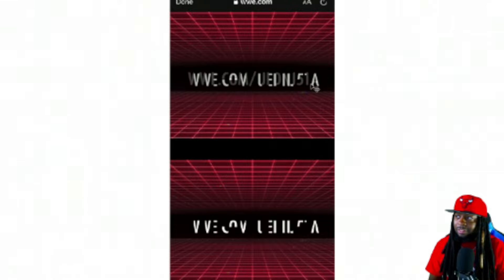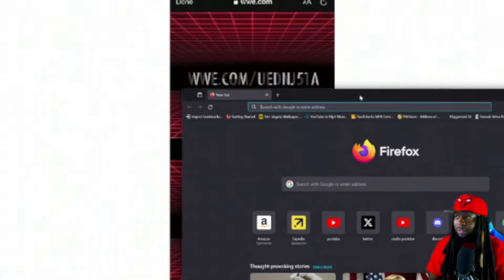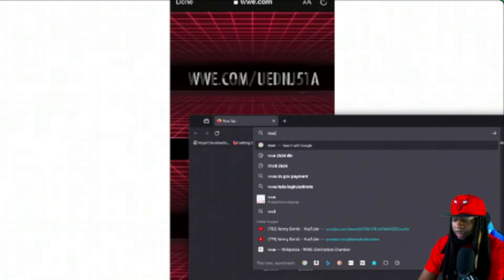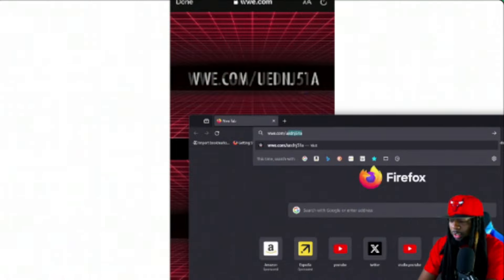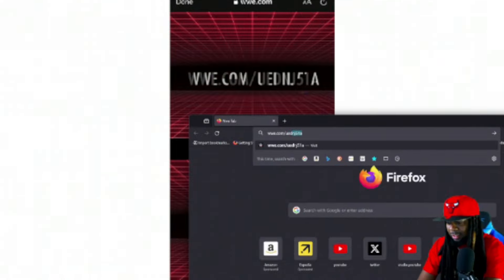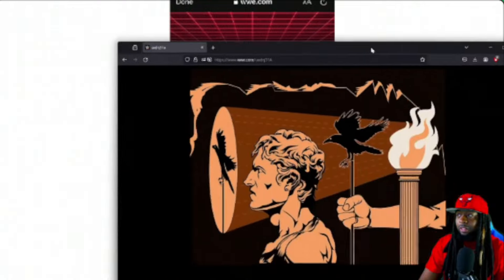He's cooking. Line it up. WWE.com slash U-E-D-N-J-5. I don't know what this is, so let's go ahead and pull up a browser and look into it. We're going to go WWE.com slash U-E-D-N-J-5-1-A. And it looks like we are cooking, fellas.